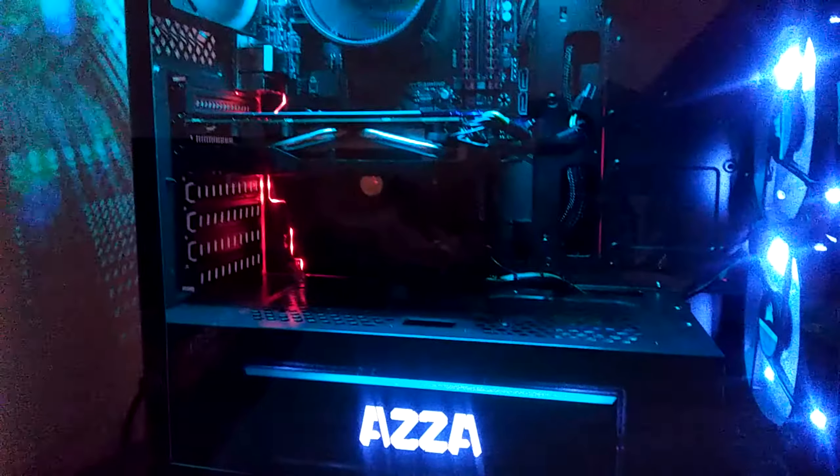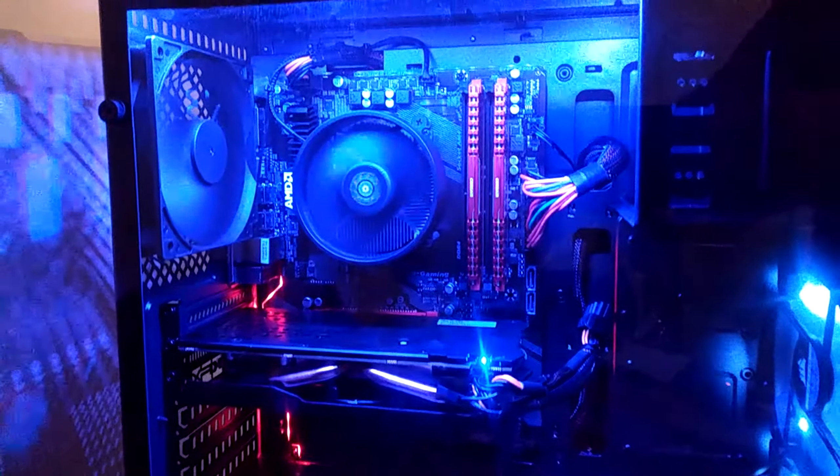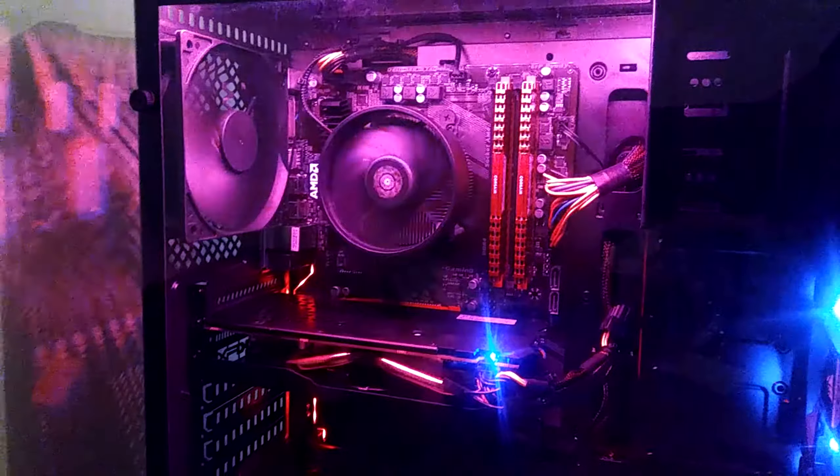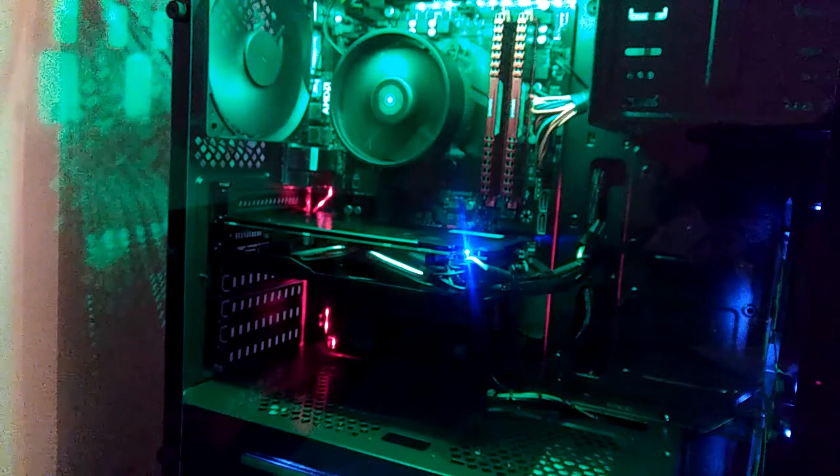If you use a mail-in rebate you can pick up this case for $44.99 and that's on Newegg. If you're interested in any other specs or the parts list for the $600 gaming PC, I have a video for that and I'll put the card here and the link in the description.